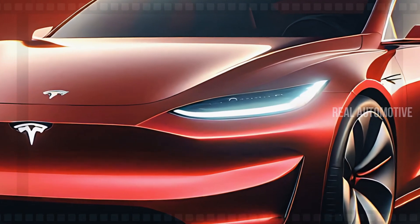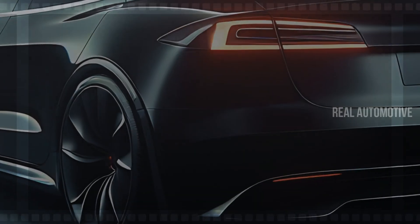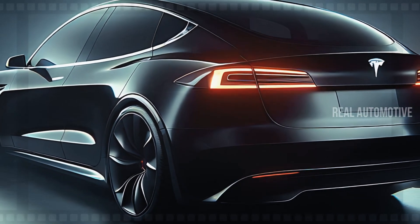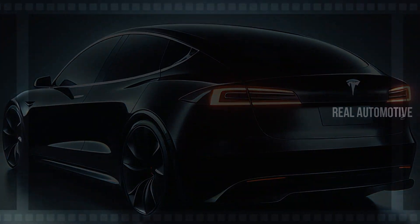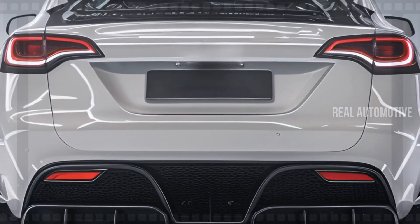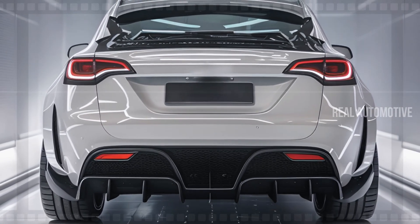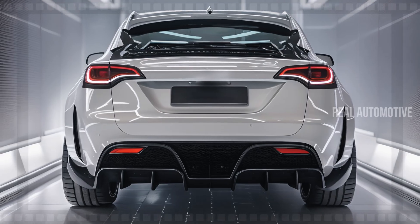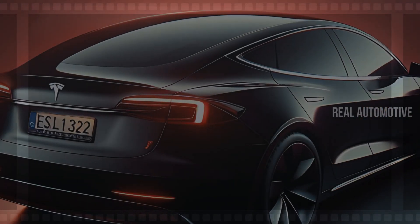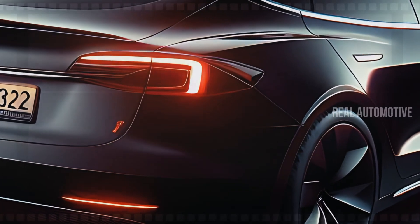Now let's discuss the price of the 2025 Tesla Model 2. Starting at an estimated $25,000, the Model 2 is Tesla's most affordable vehicle yet. This pricing strategy opens the door for more drivers to experience Tesla's world-class technology and performance without breaking the bank. For those looking for additional features, Tesla will also offer higher-end versions ranging from $30,000 to $35,000, which will include extended ranges and additional luxury options, allowing customers to customize their vehicle to suit their needs.